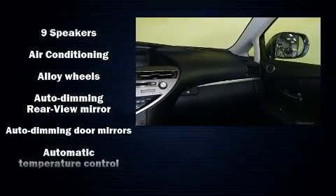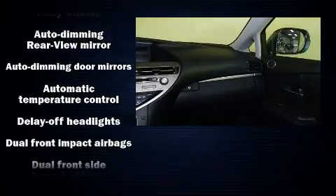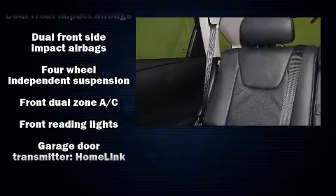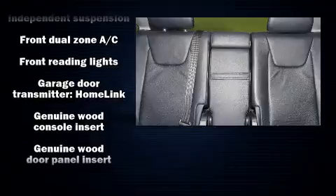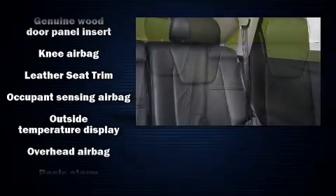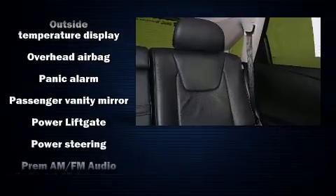Lexus ensures the safety and security of its passengers with equipment such as dual front impact airbags, front and side impact airbags, traction control, brake assist, a panic alarm, an emergency communication system, and four-wheel disc brakes with ABS.